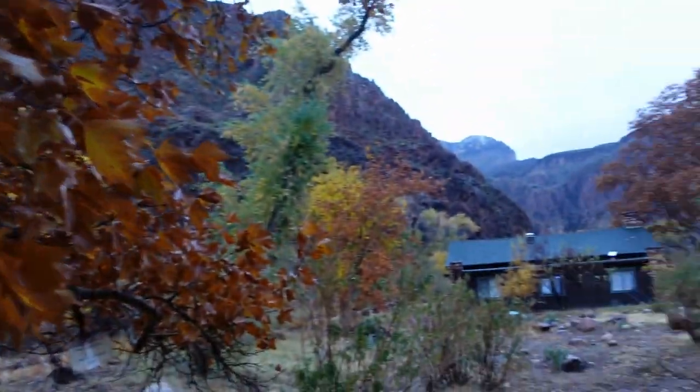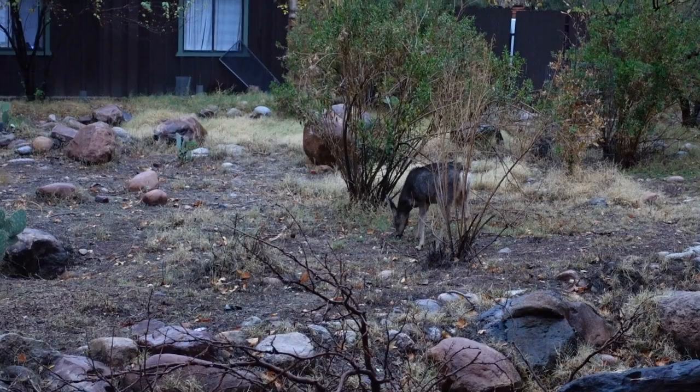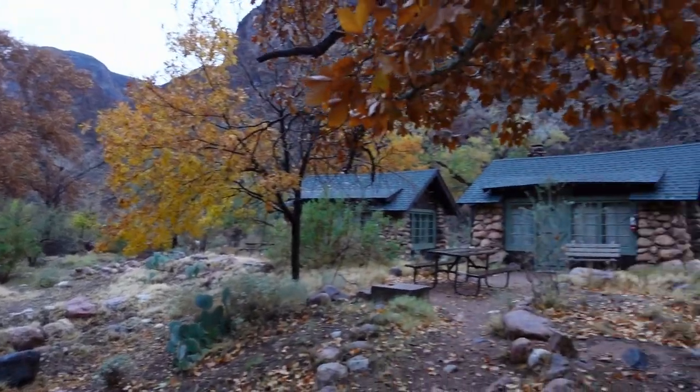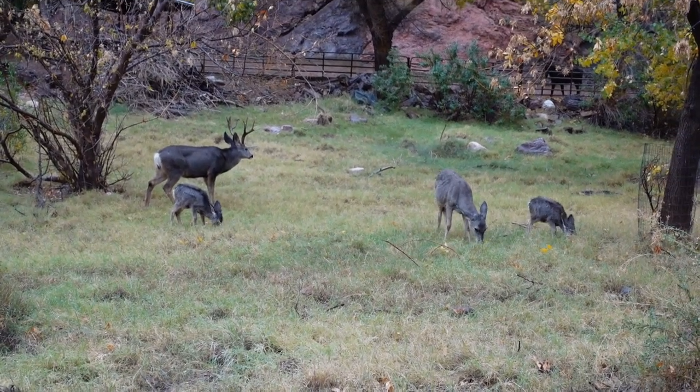Right at Phantom Ranch there's wildlife literally everywhere — there are deer outside our cabin. The next morning we woke up and had to start our journey out of the canyon. We left at 8 a.m. to try to get out and drive home before it was too late, since I also had to be at work the next day. We started out on the Bright Angel Trail, which was more of a 10-mile hike out of the canyon.